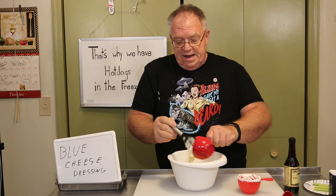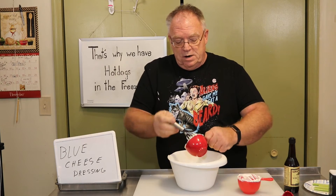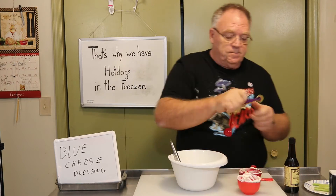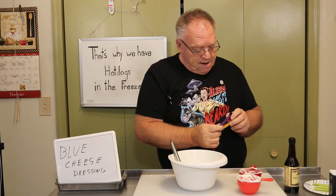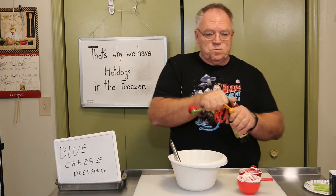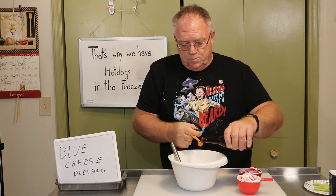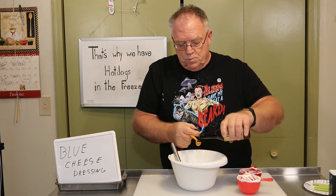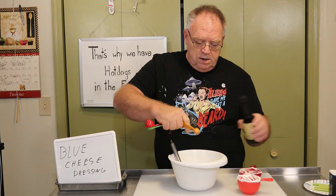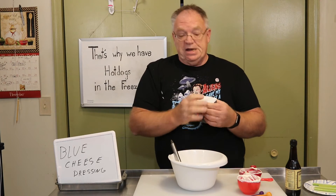One cup of mayonnaise — try not to do that with the mayo. We're going to take a half teaspoon of Worcestershire, and just a little bit of black pepper to taste.